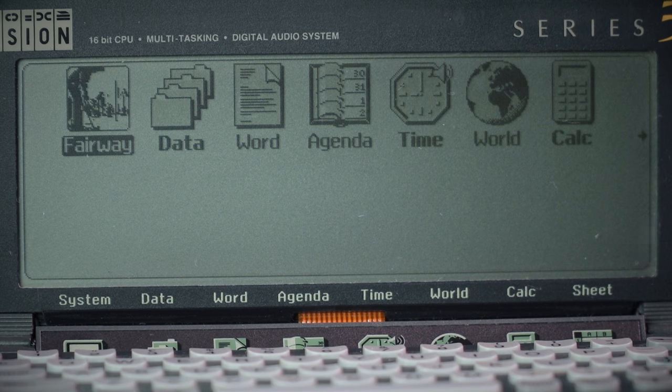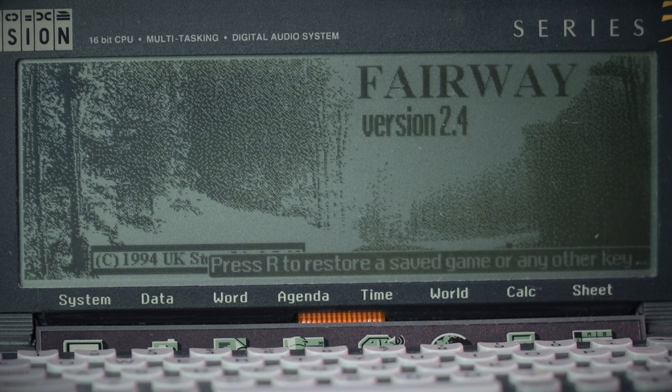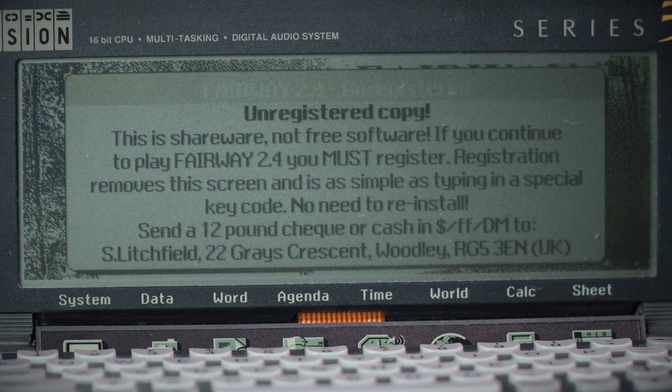I've installed one piece of software on here — a golf game called Fairway, which is shareware. Press Enter. Unregistered copy — this is shareware, not free software. If you continue to play Fairway 24 you must register. Registration removes this screen by typing in a special key code; no need to reinstall. Send a £12 cheque or cash to the address shown. Cheque's in the post, mate.